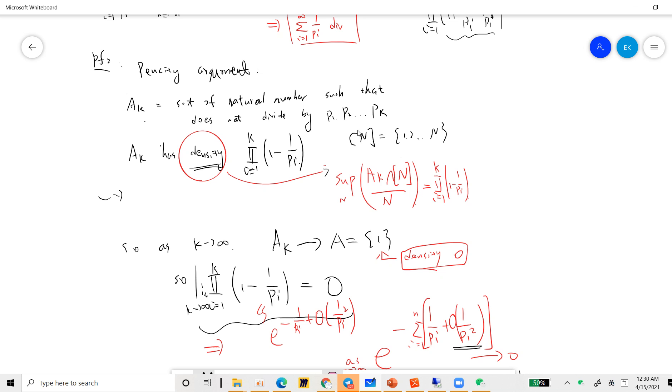Let [n] denote the set {1, 2, ..., n}. The density of A_k is defined as the limit of |A_k ∩ [n]| / n. When k goes to infinity, we are asking about natural numbers not divisible by any prime at all. That set is just {1}, because only 1 is not divisible by any prime — every other number is divisible by some prime. So as k → ∞, the density must go to 0, meaning the product from i=1 to k of (1 - 1/p_i) → 0.